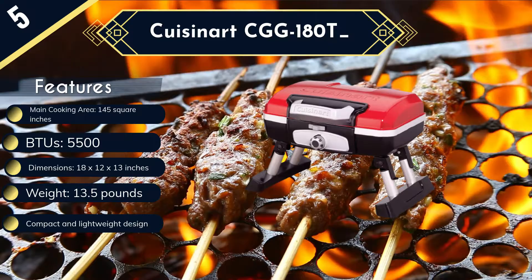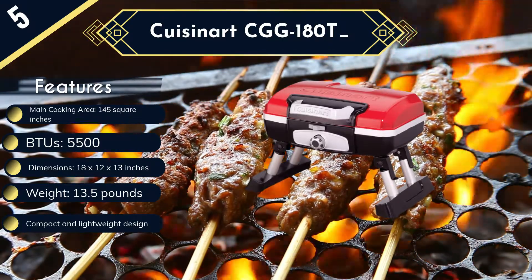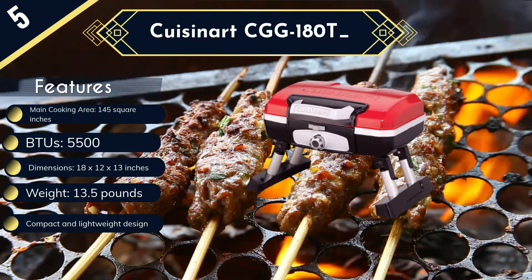Other features include an integrated lid lock for keeping the lid and food secure inside, a briefcase-style carry handle for easy transportation, and a lightweight 13.5-pound design that is very easy to carry.